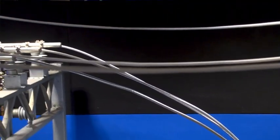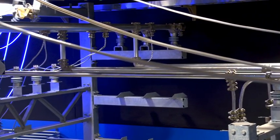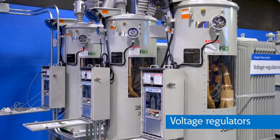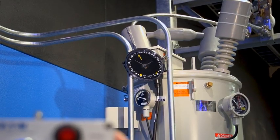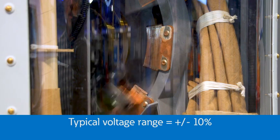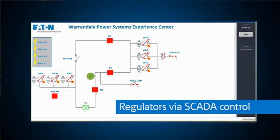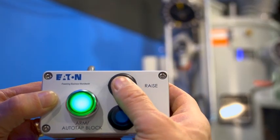From the transformer, cables and busway in the form of aluminum pipes go to voltage regulators. These three single-phase regulators regulate the output of the substation transformer with 32-step automatic tap changers that can change the voltage from plus 10% to minus 10%. These regulators are automatically operated but can be remotely controlled via SCADA for voltage compensation, or manually with these switches or remote operators.